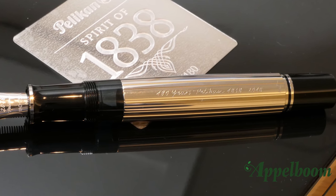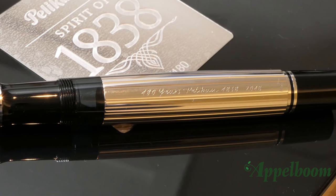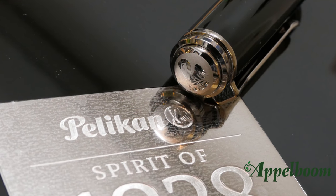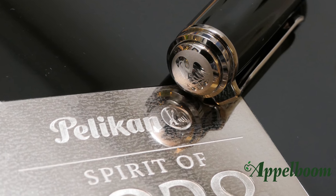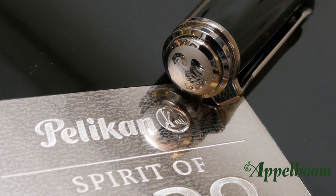The 180 years anniversary edition is made with a sterling silver barrel with a soft guilloche pattern and a black resin cap. The barrel is engraved with the text '180 Years Pelican 1838–2018.' As with all Pelican pens, the top of the cap is adorned with the brand logo of the pelican in the nest, in shiny silver.